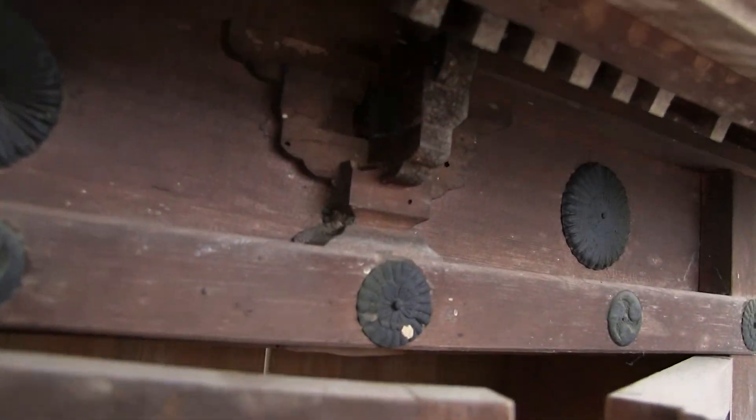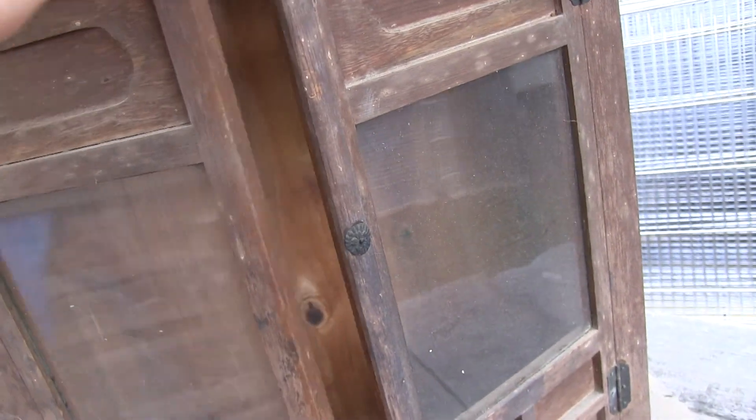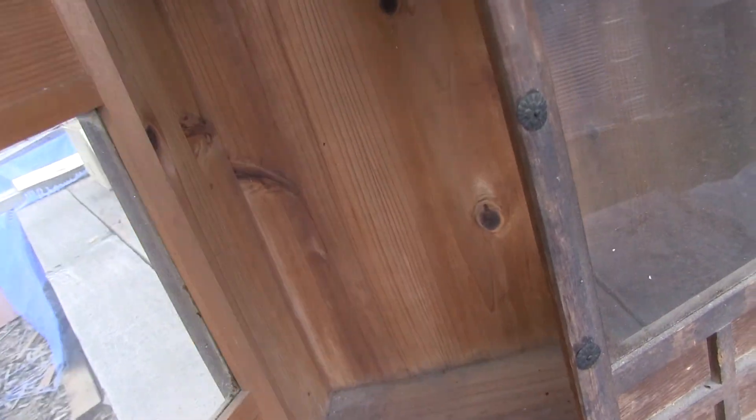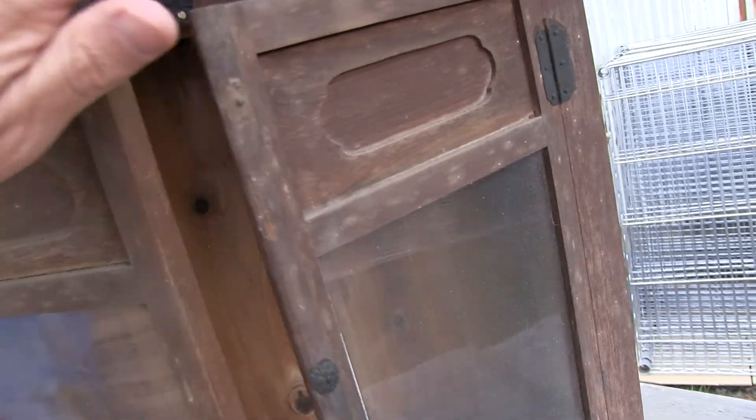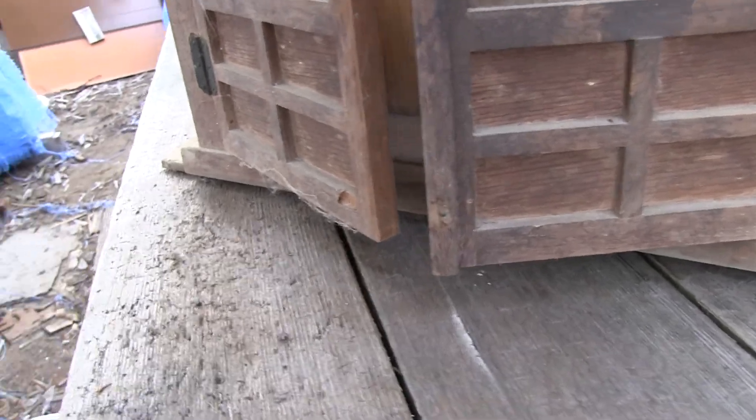Some pieces are busted right there. Nice work on the doors — glass. You can see that the doors don't quite close; the wood is a little warped or something, they don't quite close. And the latch is busted. No chips there though.